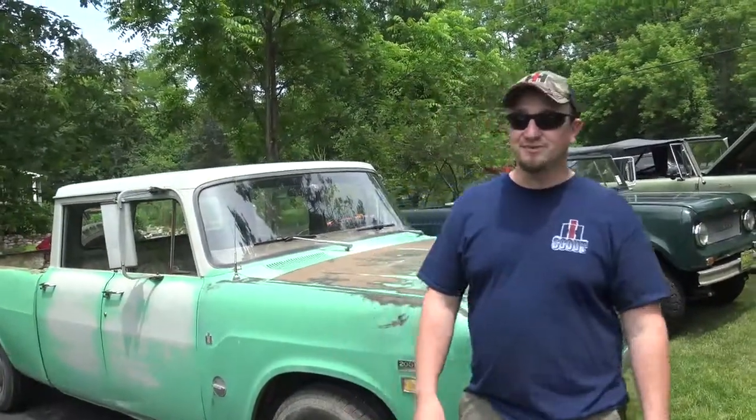I'd like to introduce the owner. Why don't you tell us a little bit about yourself? My name is Derek Cusimano. I'm from Ida, Michigan. I've always been a big IH fan. I started out with garden tractors. I picked up a Scout II that needs a lot of rust repair. Last August, I ended up finding this online and got it from a guy out in Montana.